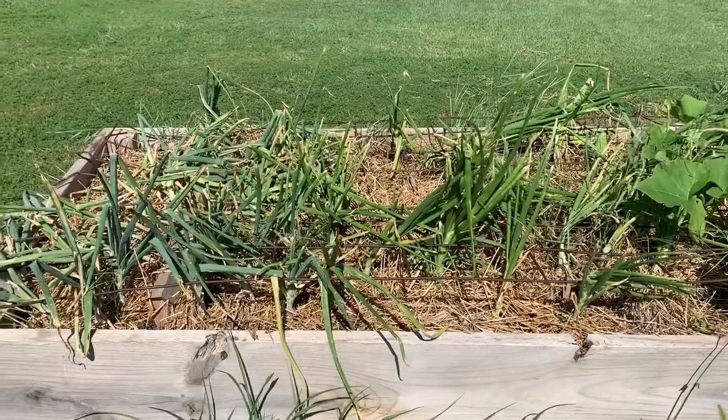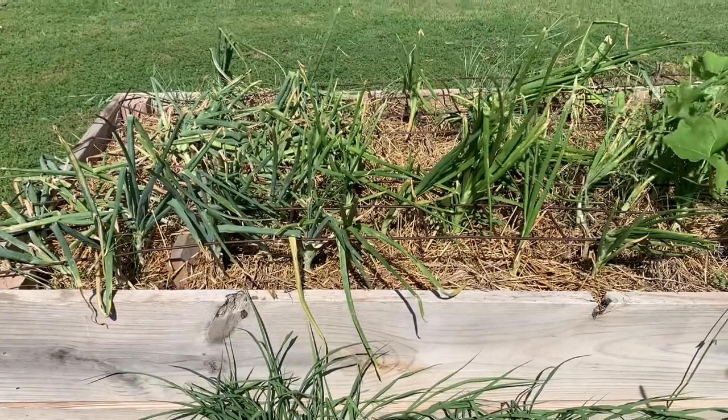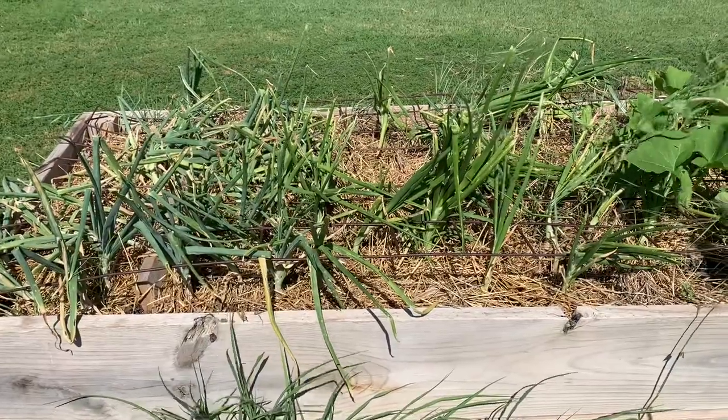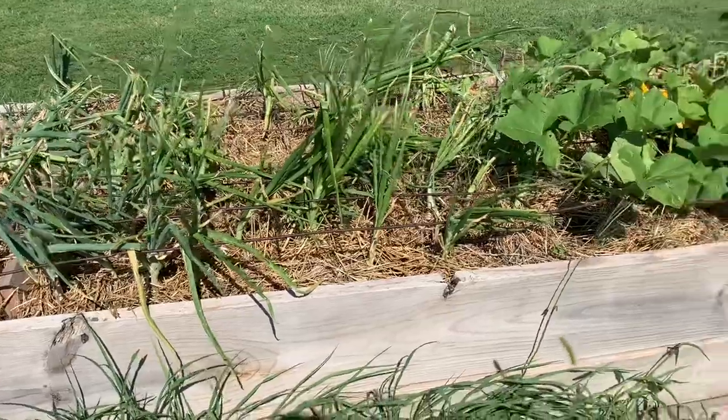Over here are what's left of my onions. I'll probably harvest a lot more today because they're falling over. And once they fall over, they're done growing. So I'll just get them out of here and let the butternut squash take over.